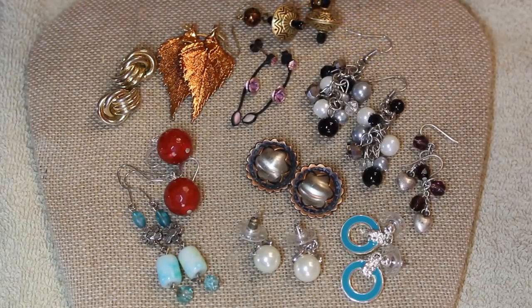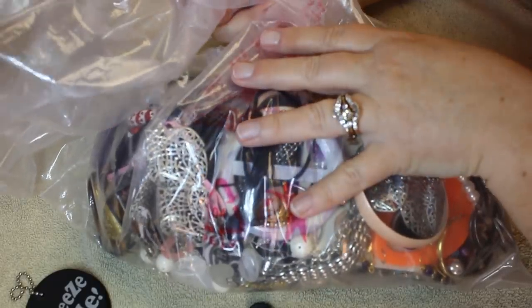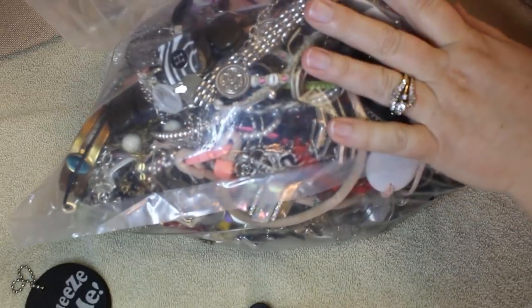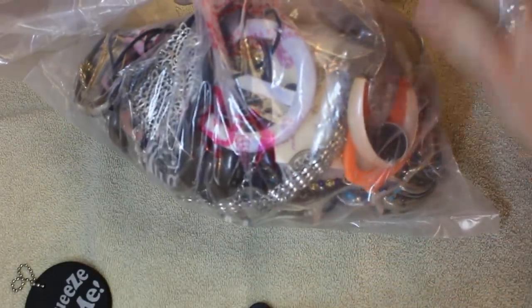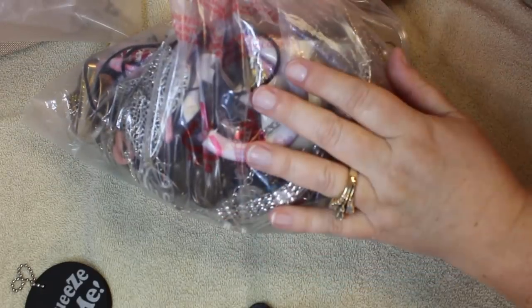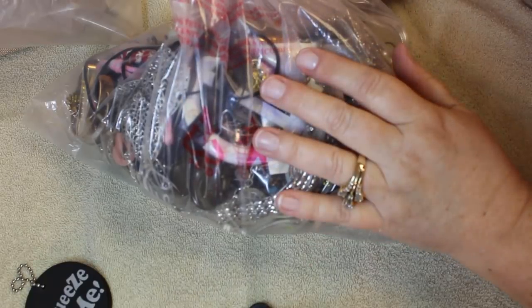We have some more silver and gold testing to do. But first I want to show you the discard pile — the broken, miscellaneous whatnot. I just wanted to give you an idea of how much we pulled out of that box. This weighed in at just shy of five pounds. So we did end up with quite a bit of discard out of this box.